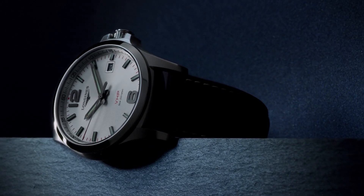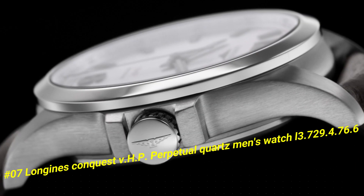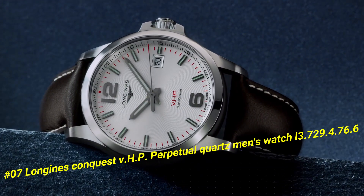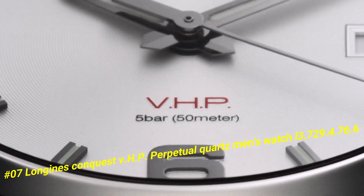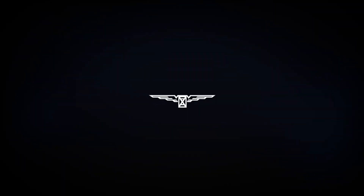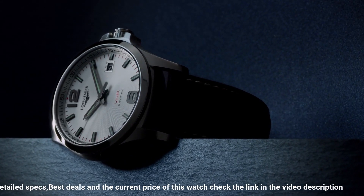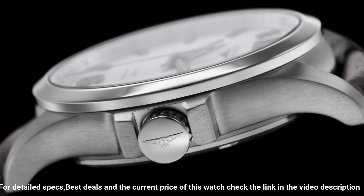Number seven: Longines Conquest V.H.P. Perpetual Quartz Men's Watch L3.729.4.76.6. Nowadays price of this watch in US dollars is $1,350. Stainless steel case with a stainless steel bracelet, fixed black ceramic bezel, dial type analog, luminescent hands and markers, perpetual calendar.